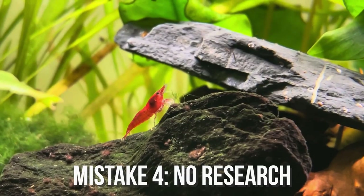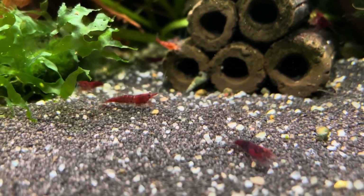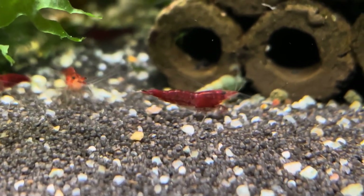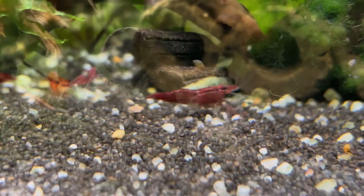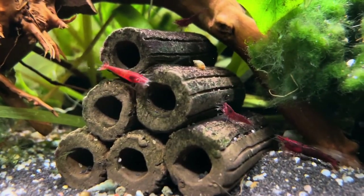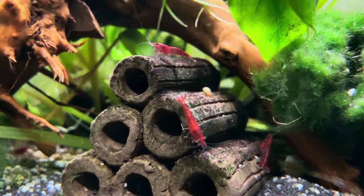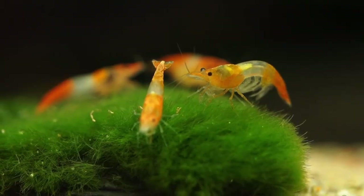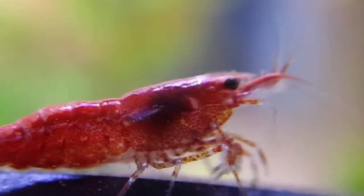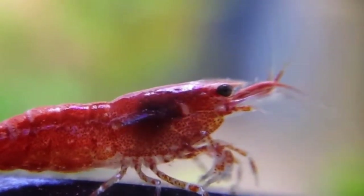Mistake number four is not doing enough research. Different shrimp have different requirements, so it's important that you do your research before getting the type of shrimp you want. For example, most neocaridina shrimp are hardier than others, while caridina shrimp are typically harder to keep, but some caridina shrimp might actually do well in your local waters, so be sure to research. Another benefit of doing research is that you might find out things about the shrimp that you have not known before, which can be extremely useful for determining your shrimp's tank parameters and their ideal setup.